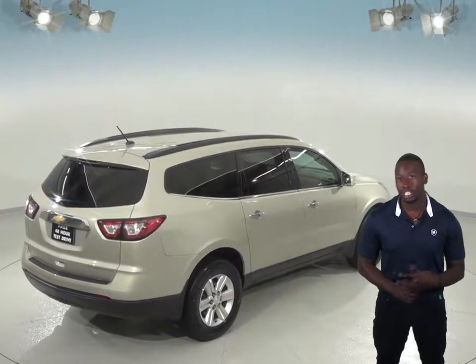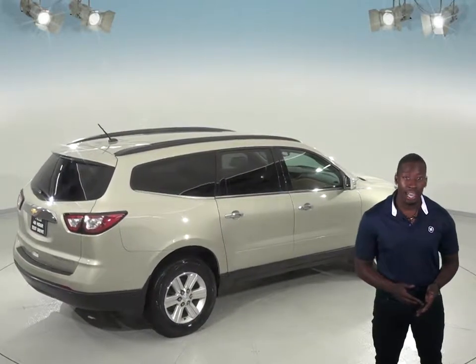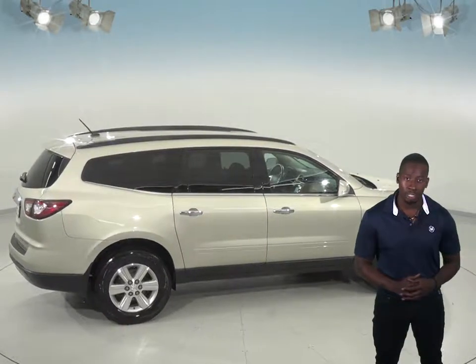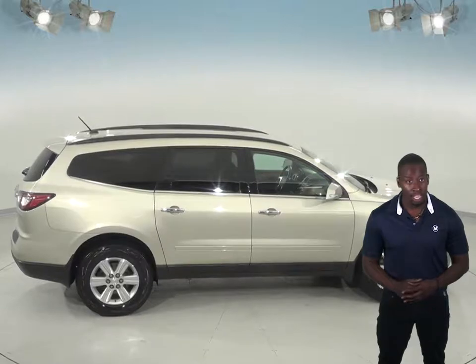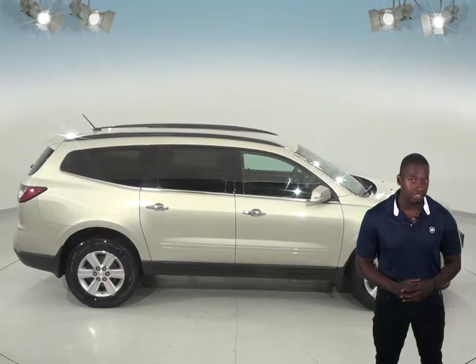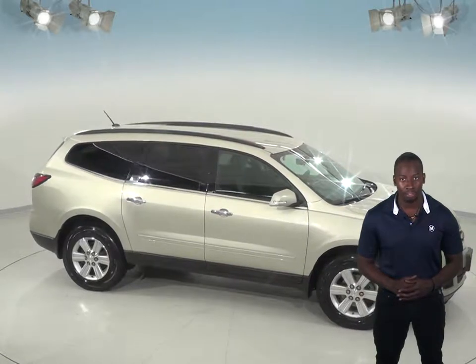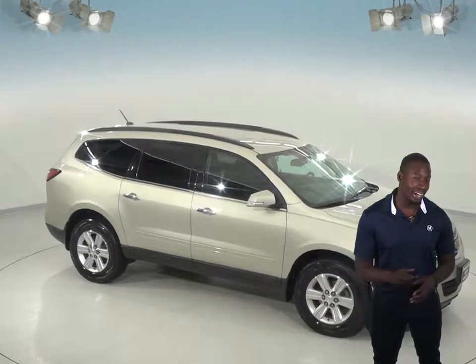Under the hood, this Traverse has a 3.6-liter V6 engine and a six-speed automatic transmission. It's passed our extensive 172-point inspection, so we know that this is a reliable SUV. See it today and take it on one of our free 48-hour test drives. This Chevy Traverse is ready and waiting for you.